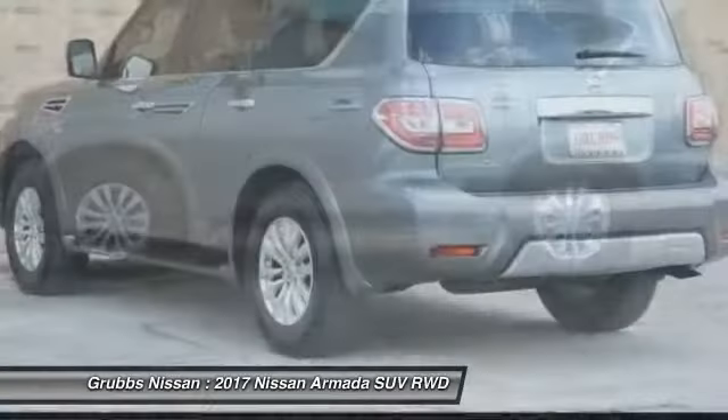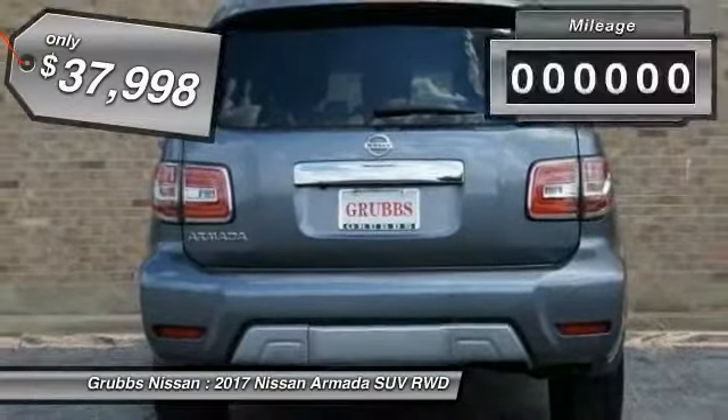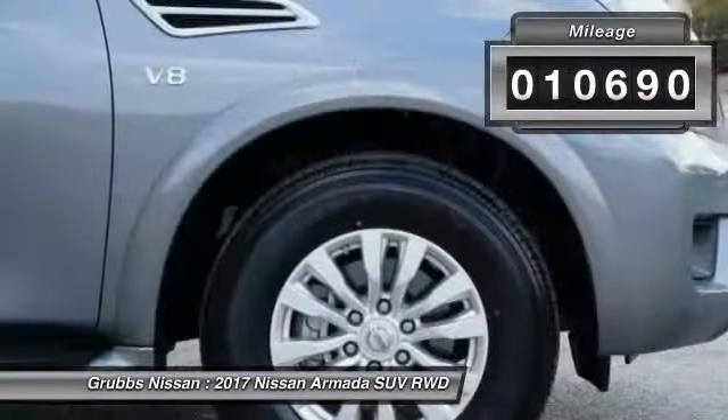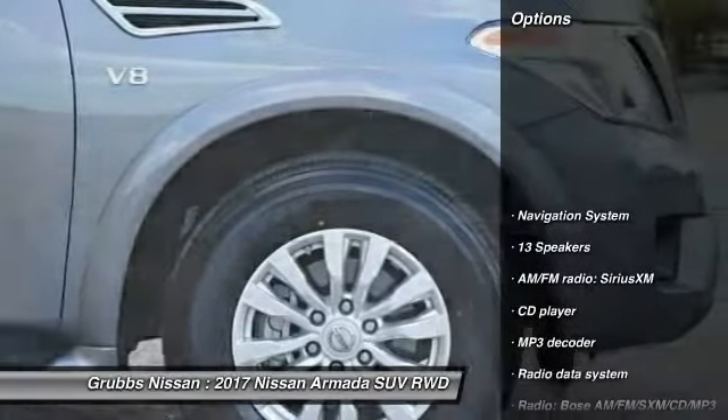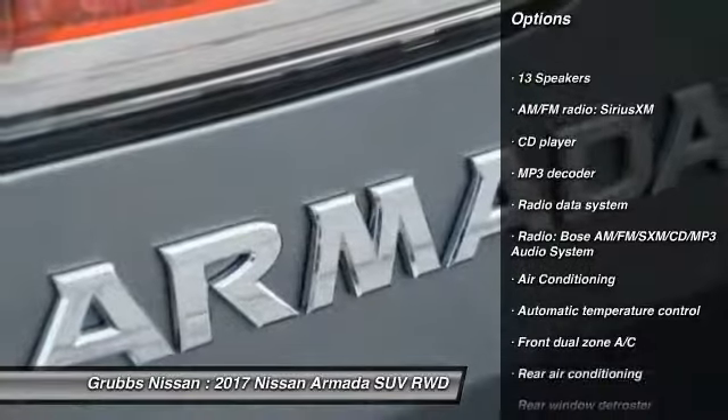Set foot in an Armada and set off on the ultimate driving adventure. Priced below $40,000, this vehicle has less than 15,000 miles. Here are some of this vehicle's great options: traction control, power passenger seat, navigation system, air conditioning,